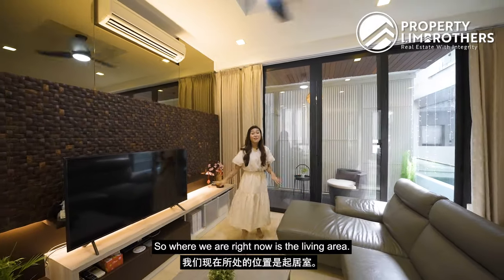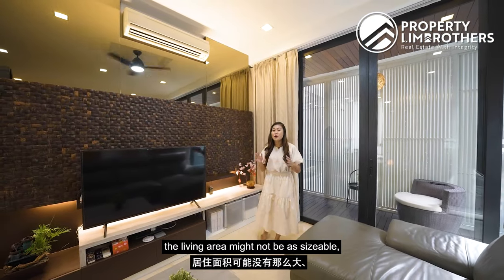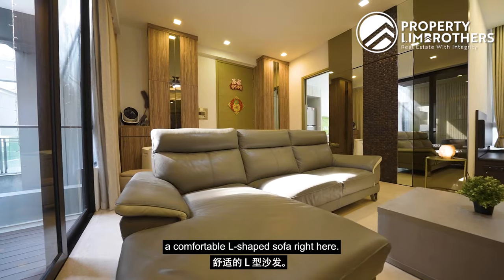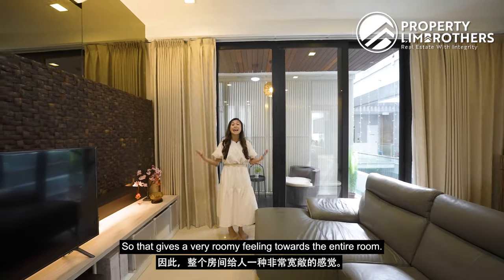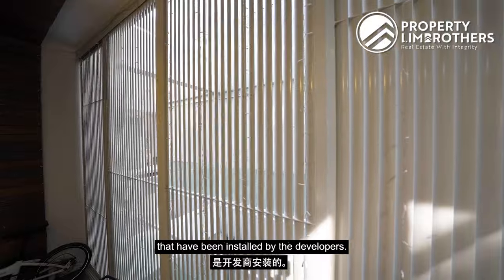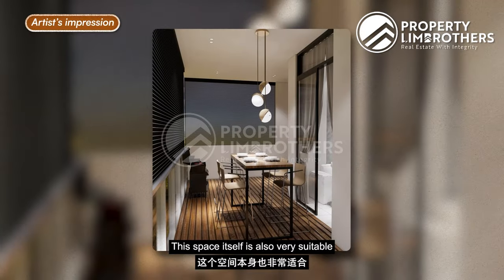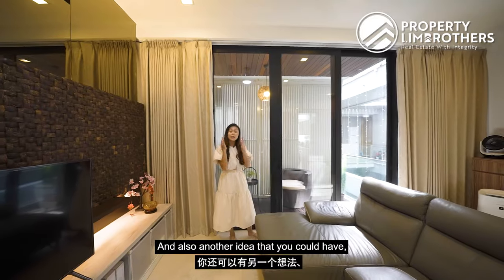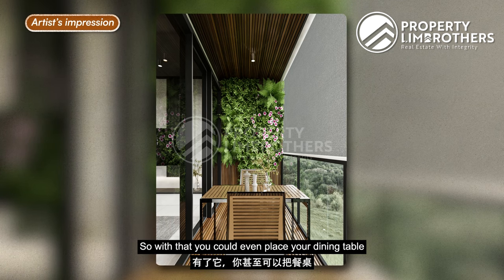In the living area, you get a beautiful feature wall already done up. Unlike typical two-bedroom homes, this living area is very well-sized — you could fit a comfortable L-shaped sofa. The ceiling height is approximately three metres, giving a roomy feeling. Behind us is access to the balcony, which has louvers installed by the developer for privacy, as this unit is internal-facing. The balcony is great for a smokeless grill or barbecue with family and friends.